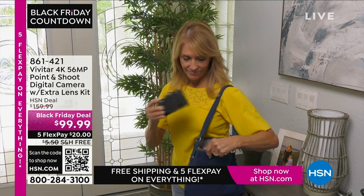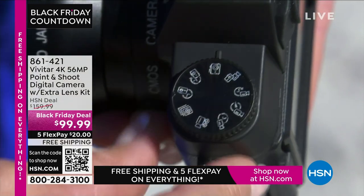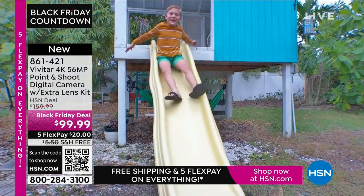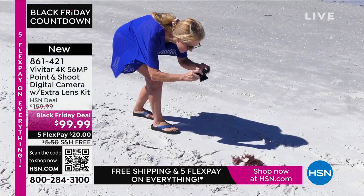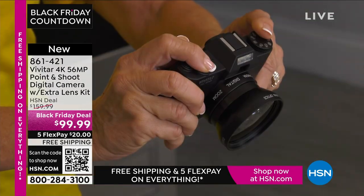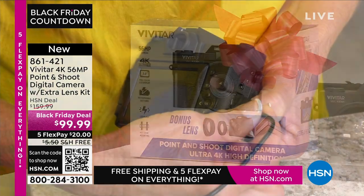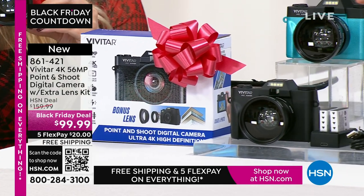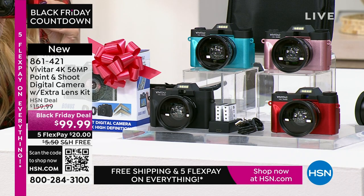A camera — an actual camera. How refreshing, right? We've been using the cameras on our phones for so long, and they're good. But sometimes you want an awesome picture. I took several trips this year — to the mountains, Alaska, Canada — and I used my cell phone. The pictures were good but I enlarged them to 12 by 18 and they're fuzzy. I wish I'd had 56 megapixels like this Vivitar camera. It's 4K, 56 megapixels, a point and shoot. And if you want to share those pictures, you can connect and share them with Wi-Fi very easily. Available in black, teal, rose gold, and red.